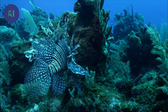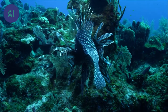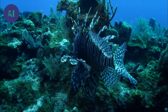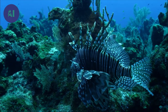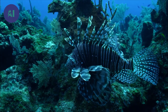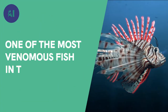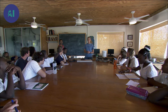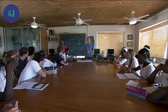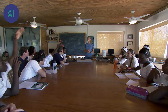Underneath the lionfish's pretty bands lie its poisonous spines. Accidental contact with these spines would be painful and perhaps even dangerous. Skylar Miller tirelessly repeats these words of caution to Bahamian students who run the risk of facing these poisonous spines whenever they swim.